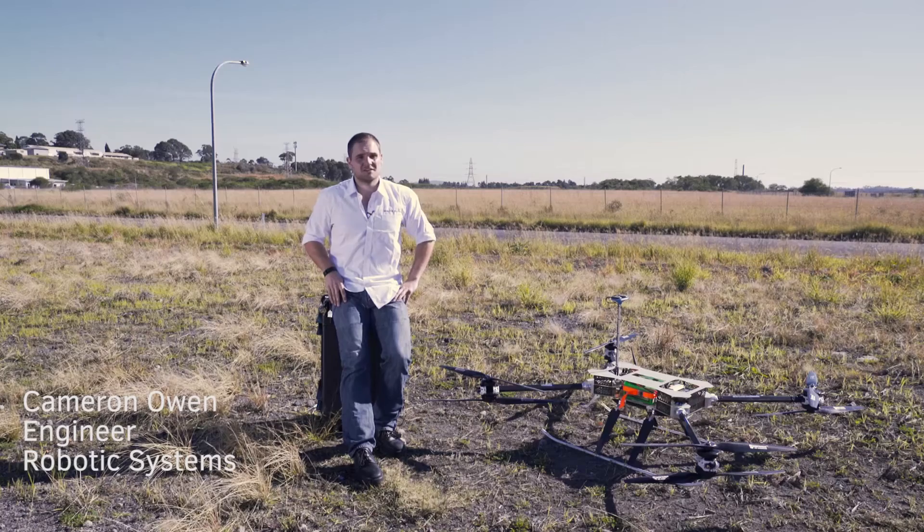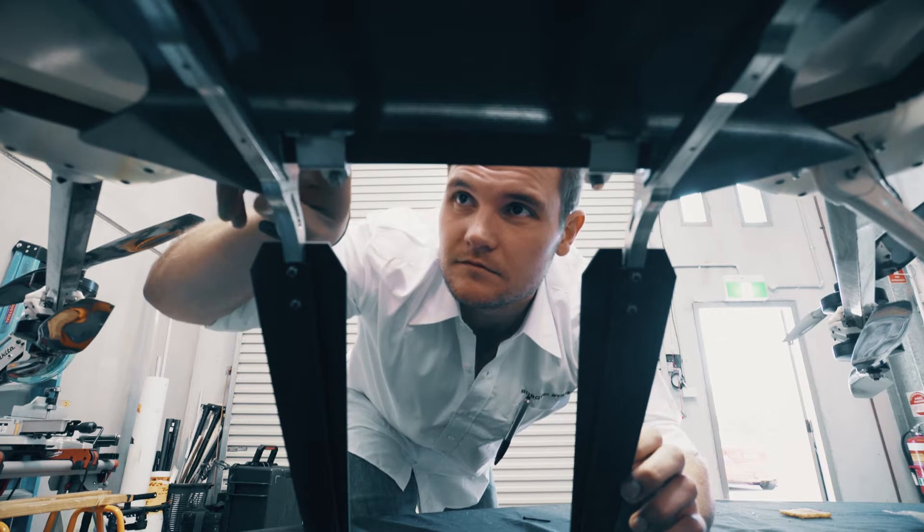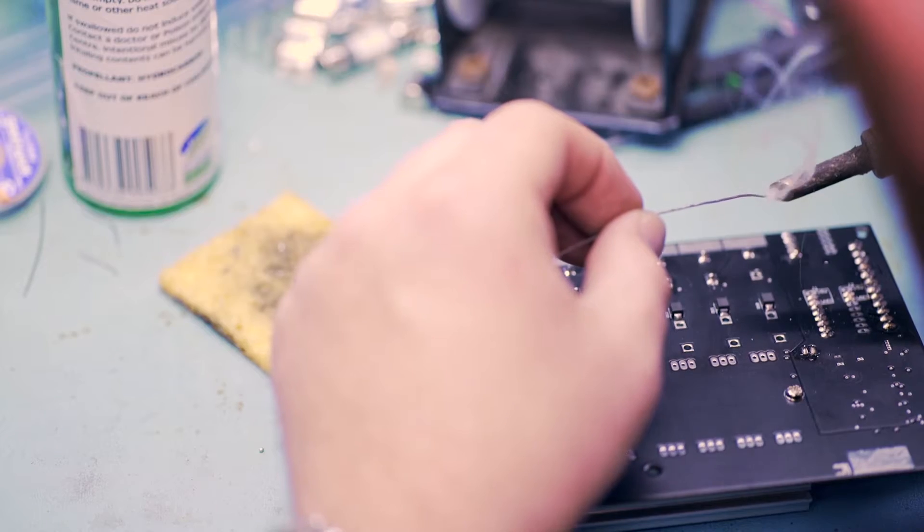Our biggest challenge is actually what sets us apart from our competitors, and that's the customization. If we haven't designed it completely ourselves, then we've hand-picked the best electronics or hardware to suit the purpose. Most drones let you easily switch out a different type of camera, but that's not what we're talking about here.